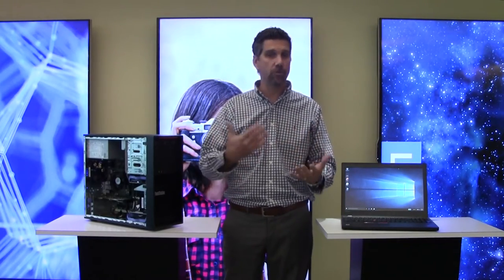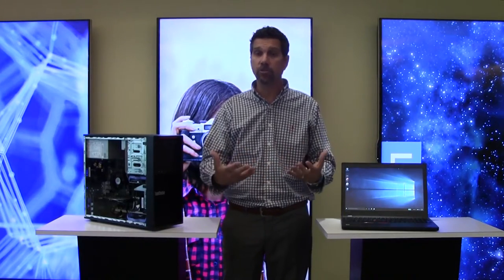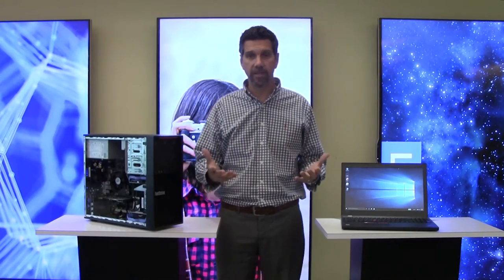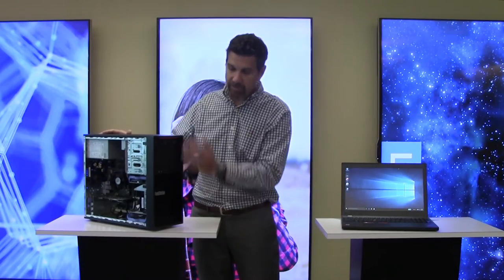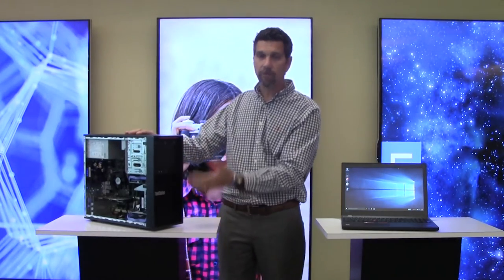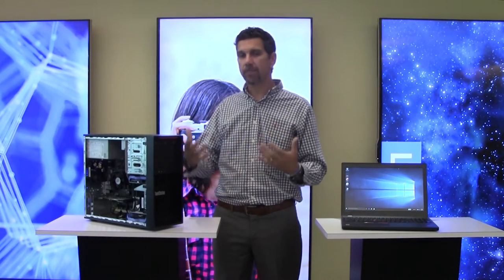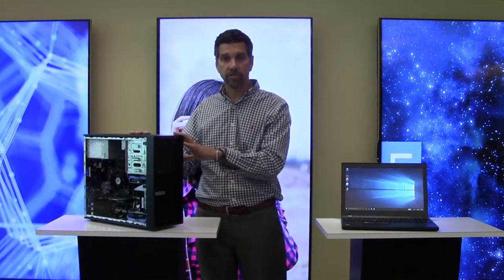It lets us engage with customers and gives us a sense of our portfolio. If you're interested, you can ask us questions, get here to Morrisville, North Carolina, or we can try to come to you with a couple of these products. Today we're going to go through our ThinkStation P310 — an entry-level tower form factor you can use for high-end and mission-critical workload scenarios.